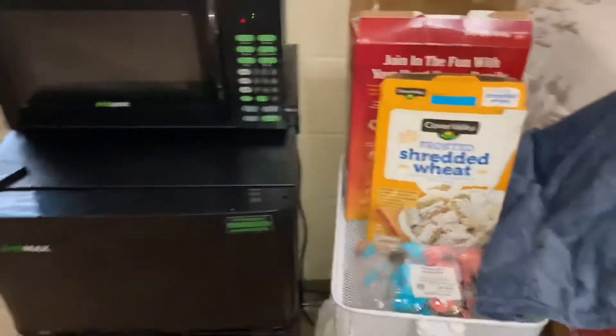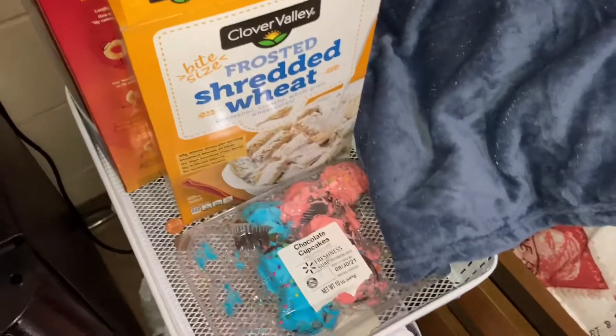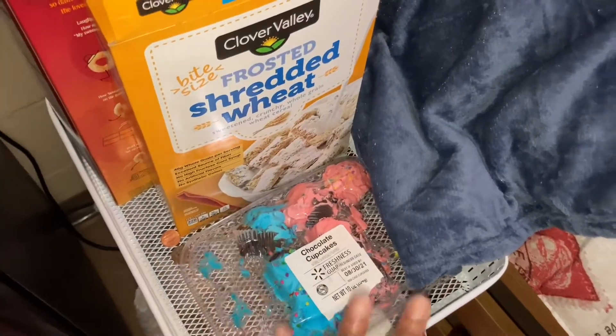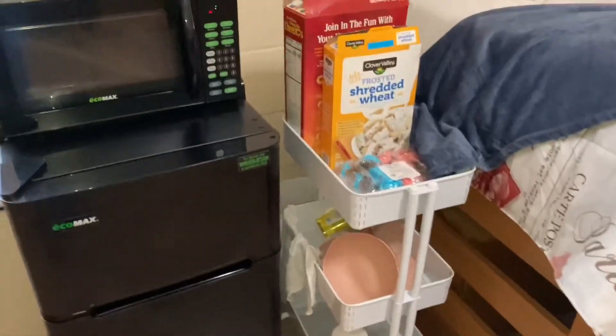Over here is my snack cart. I accidentally dropped the cupcakes, so now they're a hot mess — and that's what it looks like. Then you come over here and this is my wardrobe.